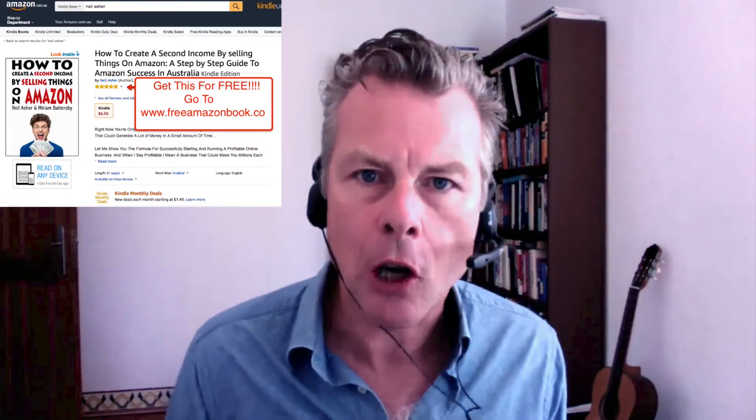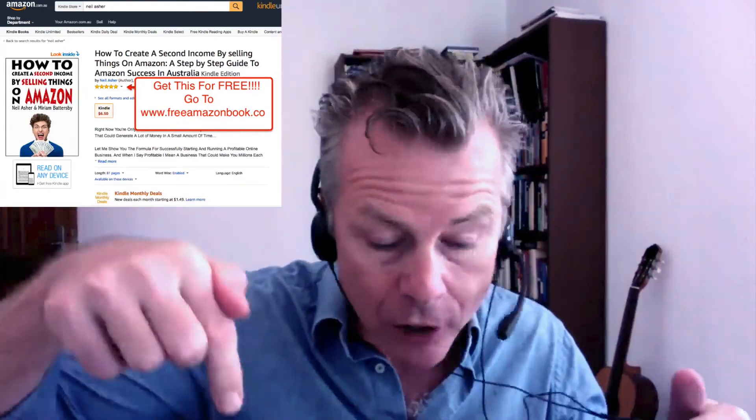As a special thank you for watching, I've got a great book I want to give you for free. It's a current bestseller on Amazon and it teaches you everything you need to know about starting a business in Australia on Amazon. Just click the link below and you'll be taken to a page where you can get a copy for absolutely free.